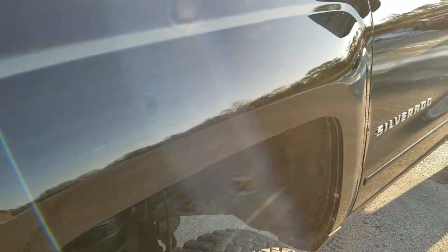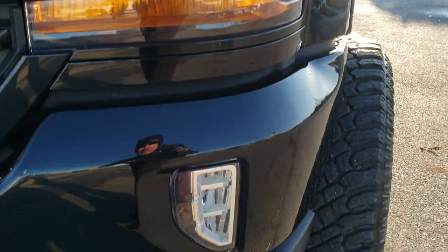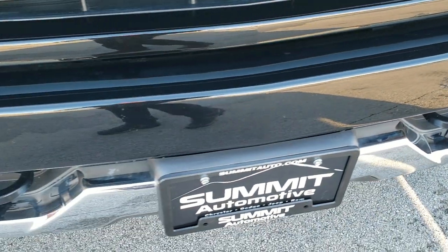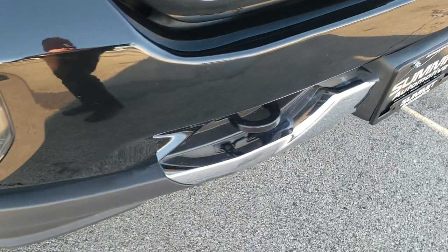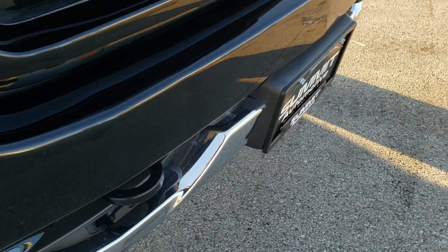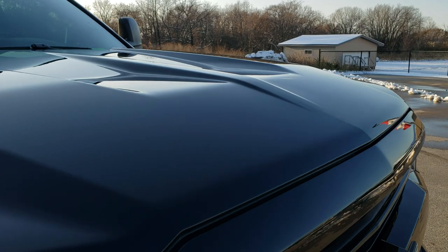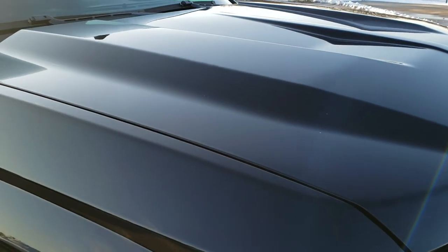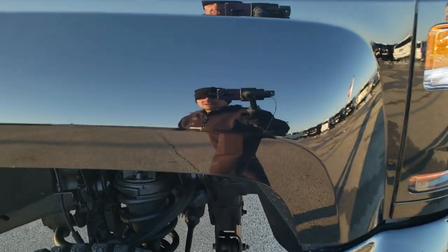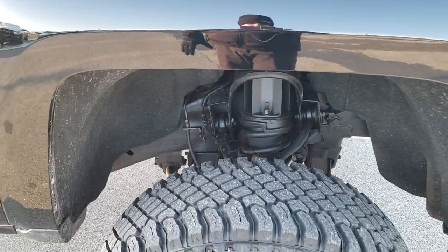Didn't see any dents or dings in that fender. It has the projector lamp headlamps, the LED running lights, and the LED fog lamps. The front bumper is in excellent condition — didn't see any major imperfections, only one tiny little ding on that front bumper. Z71 grill. The hood is in excellent condition, no dents or dings. Passenger side fender is in excellent condition too, no dents or dings.